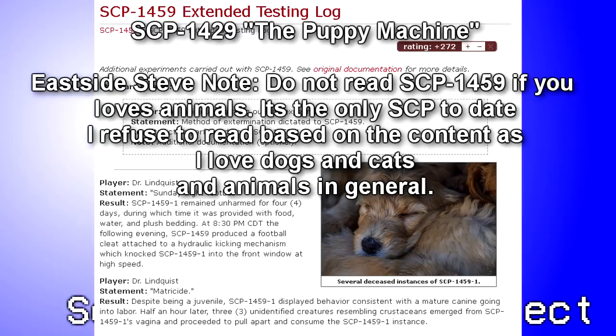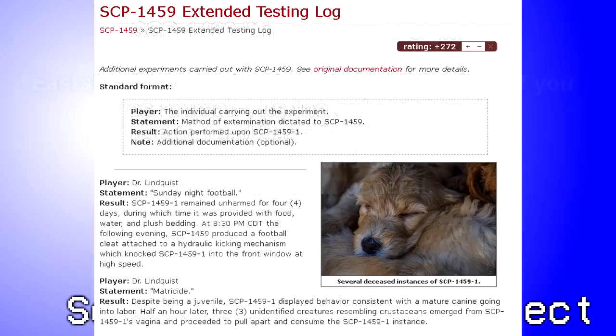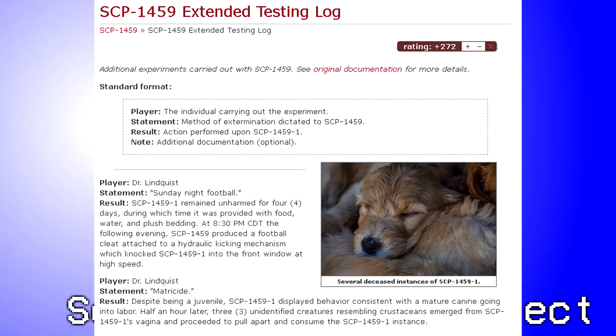Test Material: SCP-1459 extended testing log. Results: No change. Notes: SCP-423 stated the following: 'You all disgust me.'